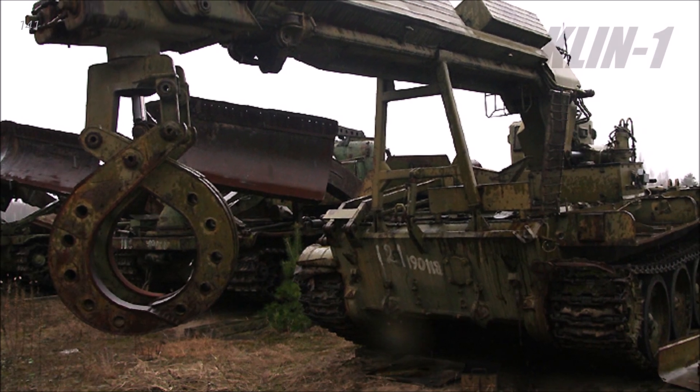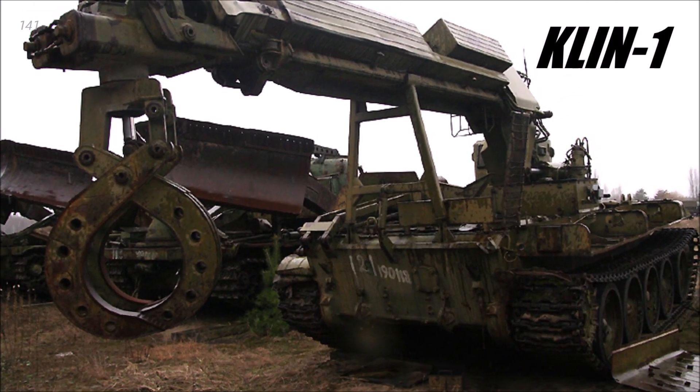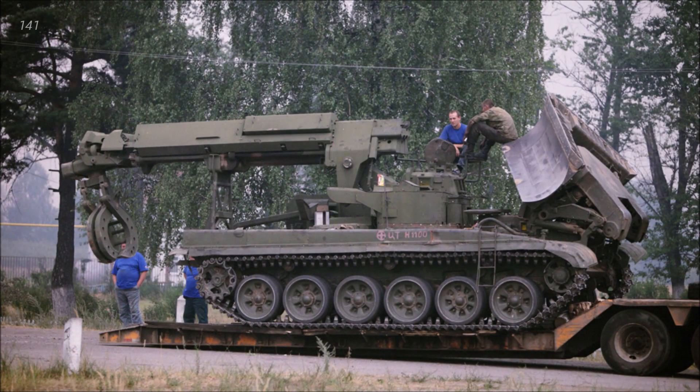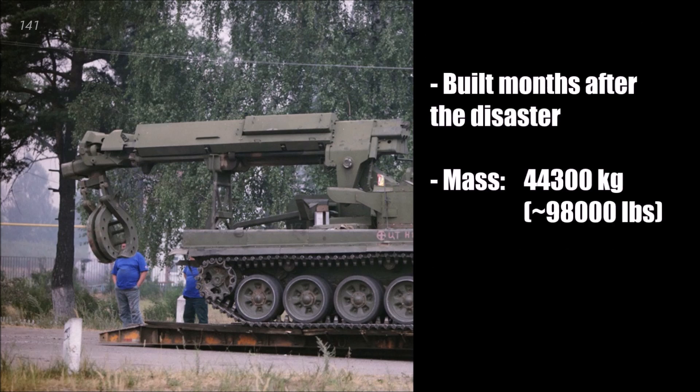The last robot in this video is also the biggest, as it's based on a Soviet main battle tank. The Clin-1 was based on the IMR-2 engineering vehicle, which was based on the T-72 tank. It was remotely controlled by radio, and the operators were protected inside another armored vehicle. The Clin-1 was built a few months after the disaster, and it was used to move radioactive debris around the reactor building, and was also used in other areas around Chernobyl.